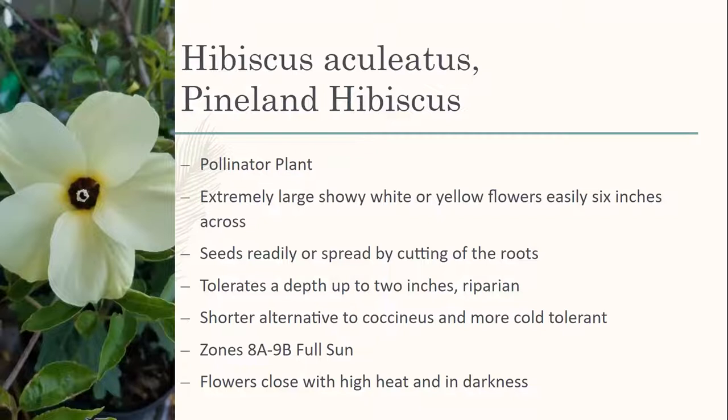For those of you in North Florida, there's the pineland hibiscus. There's a Japanese species that looks very, very similar and they get confused all the time. Pineland hibiscus has extremely large showy white flowers with a dark maroon center. Hibiscuses grow pretty well from seed or cuttings. This is another riparian plant, more cold tolerant than coccineus. Of the three wetland hibiscus species we have — pineland hibiscus, pink rose mallow, and scarlet hibiscus — the pineland hibiscus is the most cold tolerant.